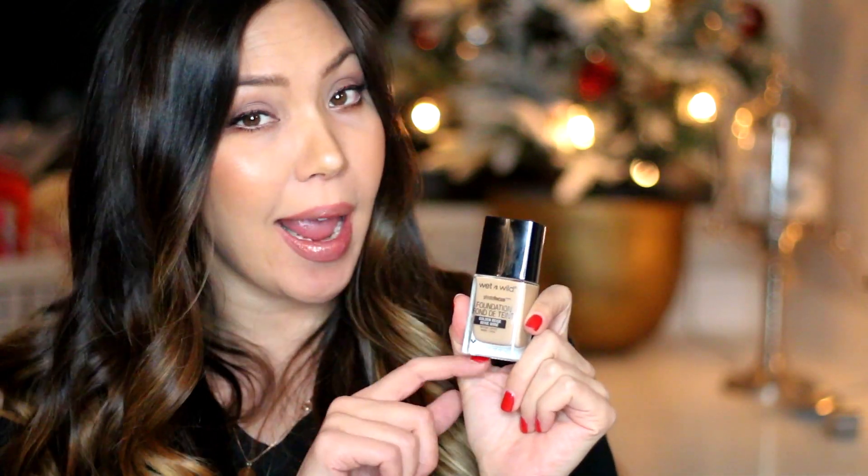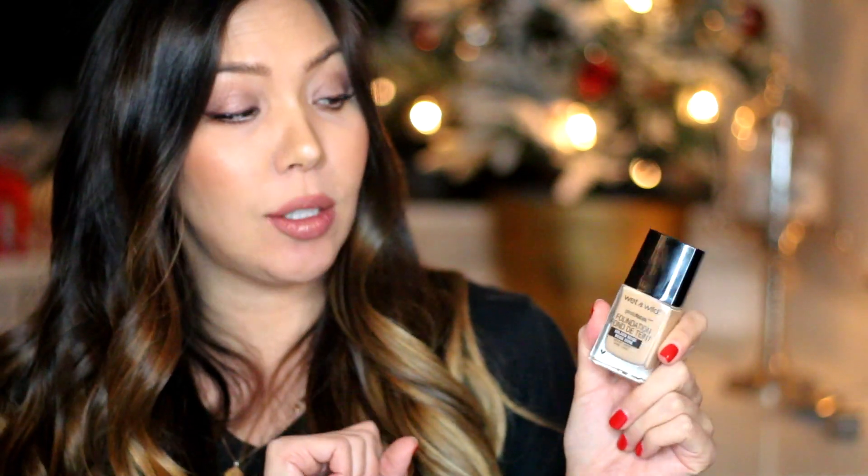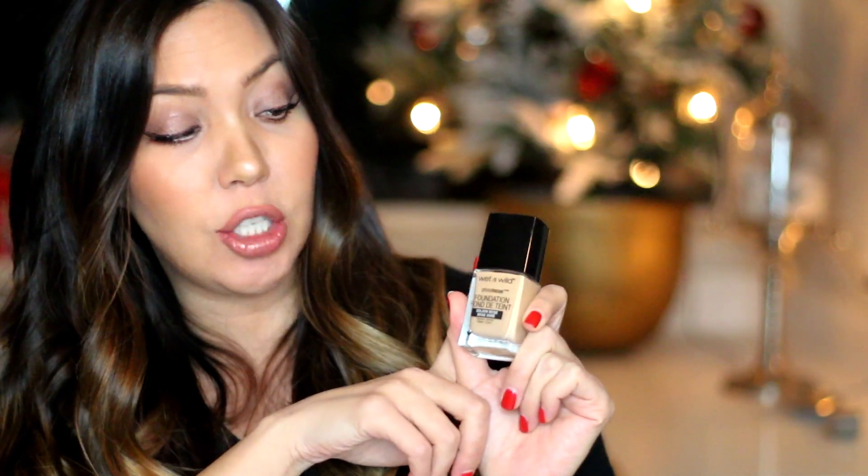Also from Wet and Wild, I picked up this foundation — the Wet and Wild Photo Focus Foundation in the shade golden beige. I've heard a lot of really good things about it. Retail it's $5.99 but this was on sale for $3.99, so if you have a Walgreens nearby, head in there. I'm currently filming a first impression video on this foundation so stay tuned for that.